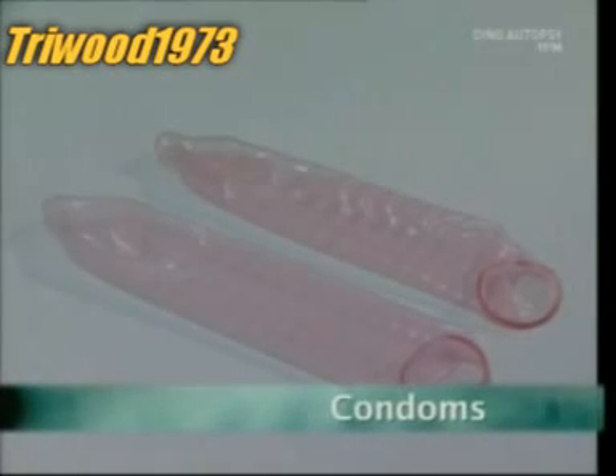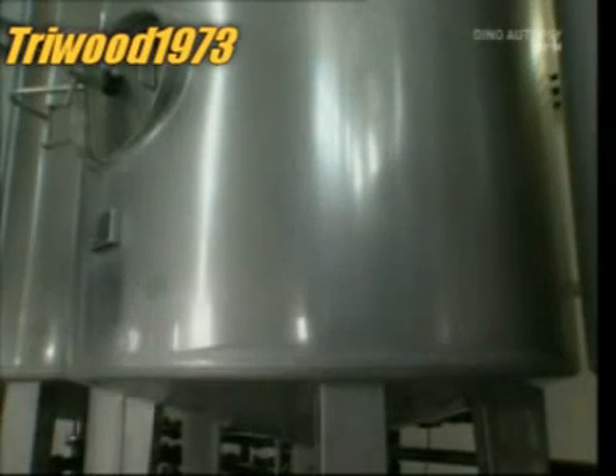But first, condoms. They've been around longer than you might guess — the Romans were using them almost 2,000 years ago. Only then they were made out of dried-up animal intestines. Thankfully, these days they're mainly made from latex.